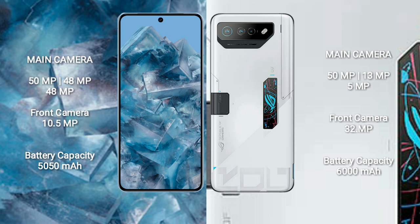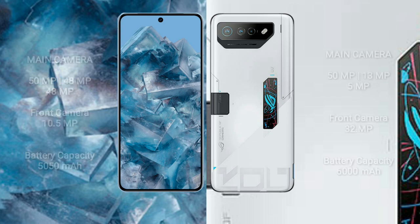The Asus ROG Phone 7 Ultimate features a rear triple camera setup with 50MP, 13MP, and 5MP lenses, along with a 32MP front camera. The Google Pixel 8 Pro has a 5050mAh battery with 30-watt fast charging support, while the Asus ROG Phone 7 Ultimate packs a larger 6000mAh battery with 65-watt fast charging support.